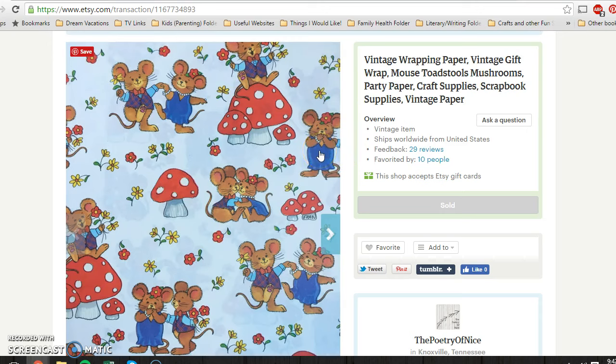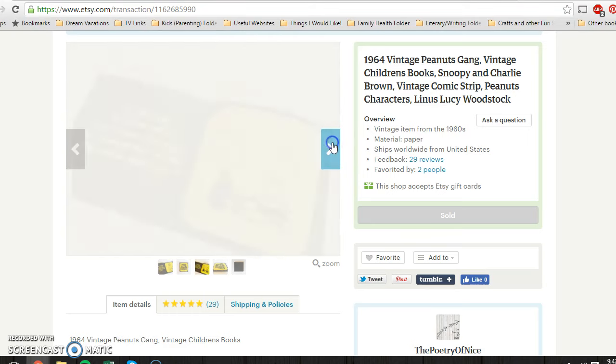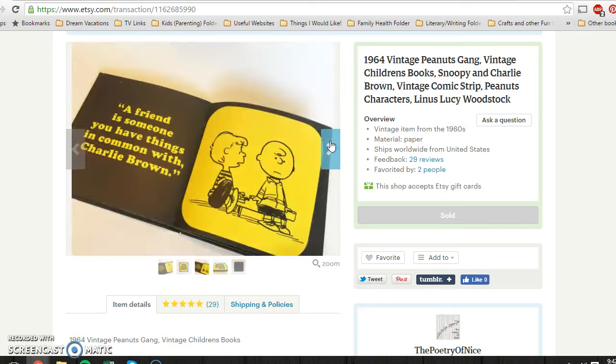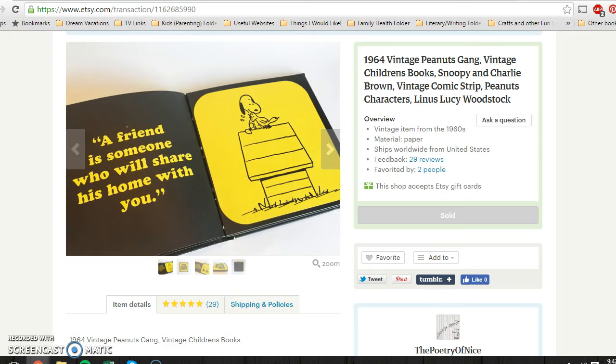Another piece of vintage wrapping paper sold for $9.95 and cost me about 10 cents at a church rummage sale. This little Charlie Brown Snoopy book from 1964 had some wear on the cover and was a little beat up. I picked it up for 50 cents at a yard sale about a month ago and it sold for $9.95.